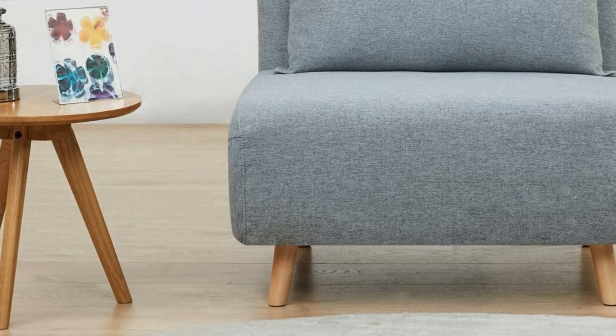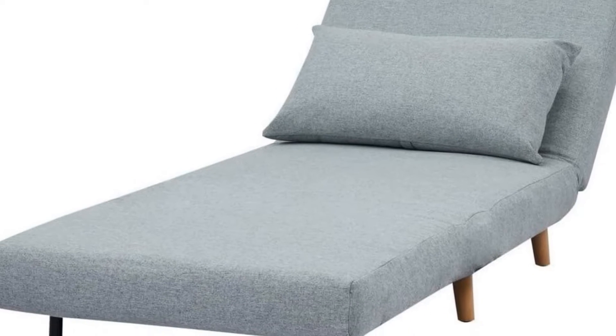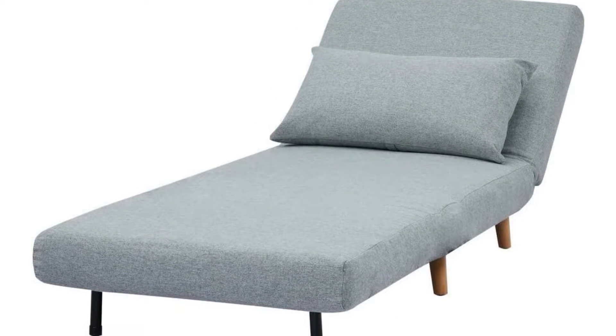Meanwhile, the entire futon easily adjusts into 4 different positions, and it's available in 4 colors: dark grey, light grey, and the more vibrant peacock blue and yellow.